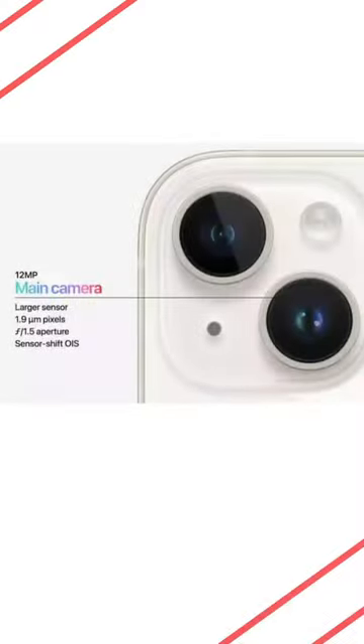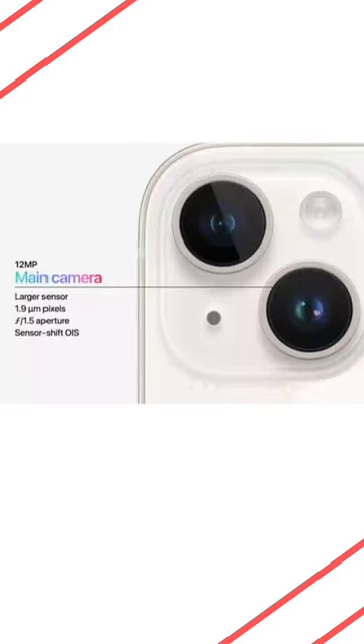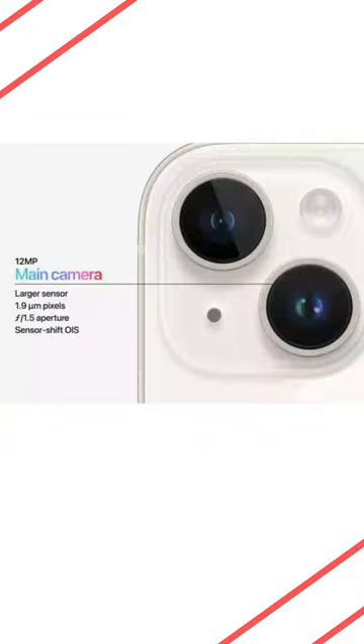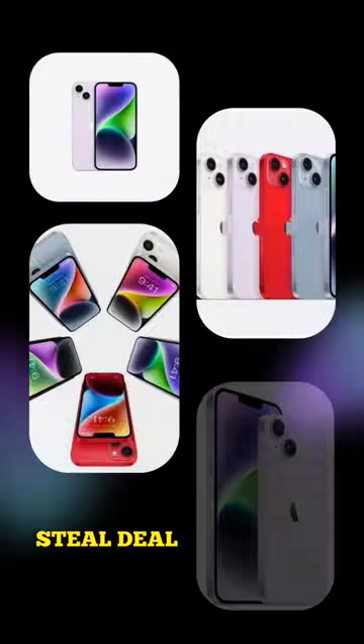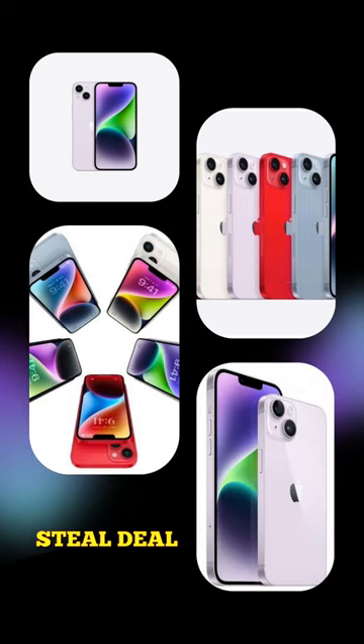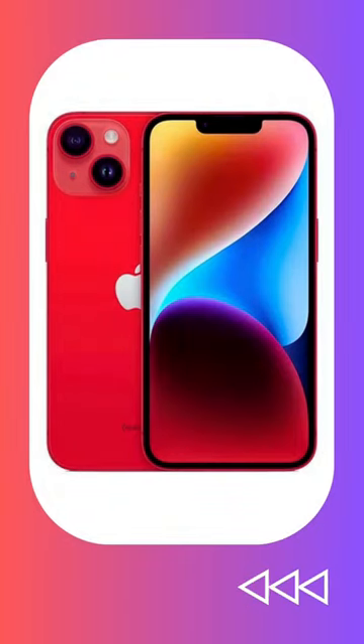And that camera setup? A 12-megapixel main camera and a 12-megapixel ultrawide. It takes sharp pics in any lighting and stabilizes your shaky hands. Right now, Amazon's got a steal deal on like-new iPhone 14 units for $100 less, and you can save big — up to $274 for the 512-gigabyte version.